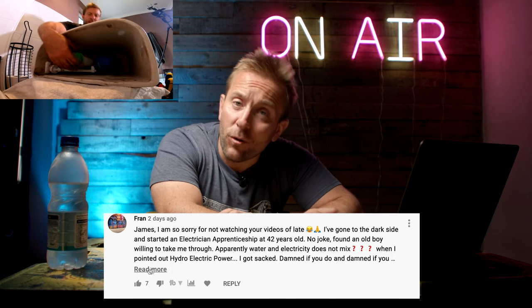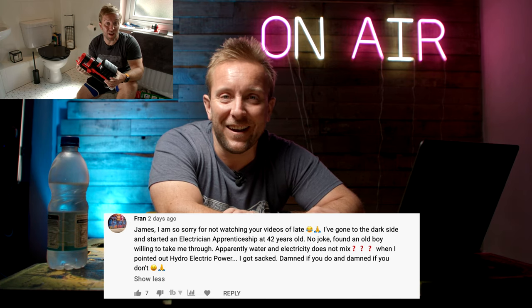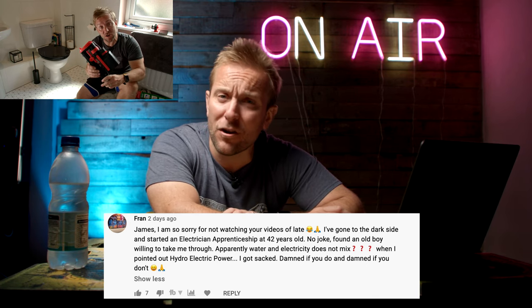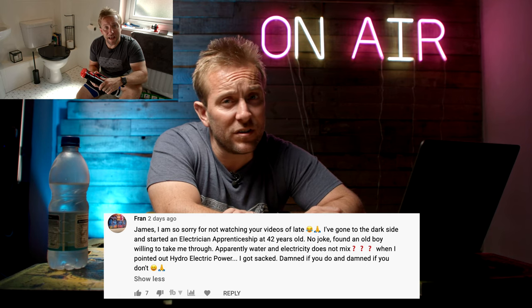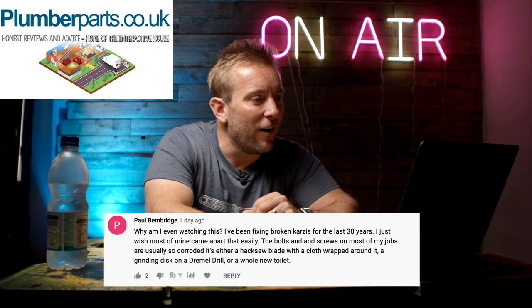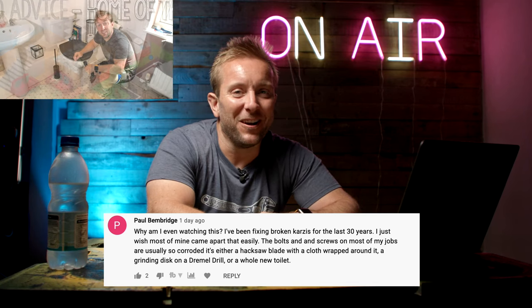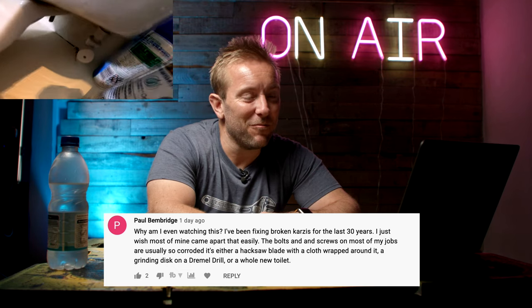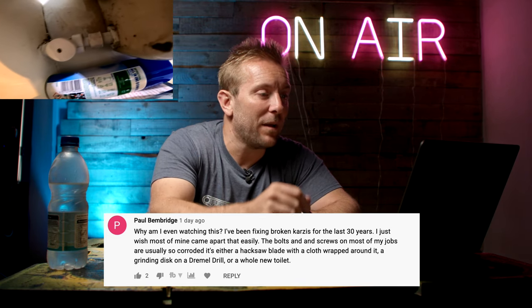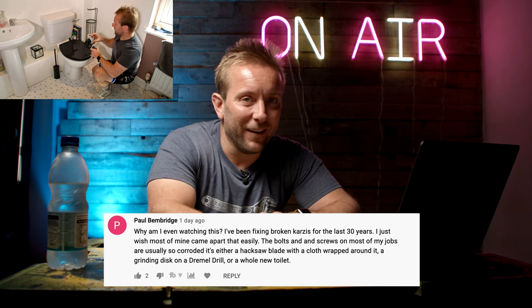Fran, thanks ever so much for coming back and watching the videos. If you do become an electrician, don't worry, that's not the dark side - it's just slightly naffer. Paul Bembridge said, why am I even watching this? I've been fixing broken carsies for the last 30 years. I just wish most of mine came apart that easily. I was so lucky there. The bolts and screws on most of my jobs are usually so corroded - it's either a hacksaw blade with a cloth wrapped around it, a grinding disc on a Dremel, or a whole new toilet.